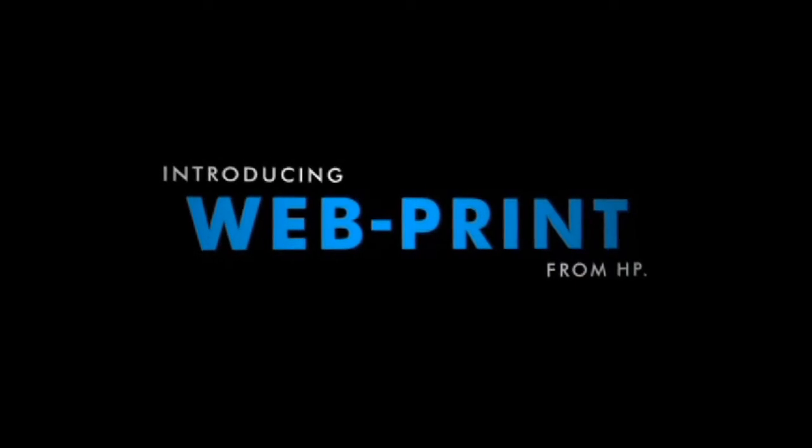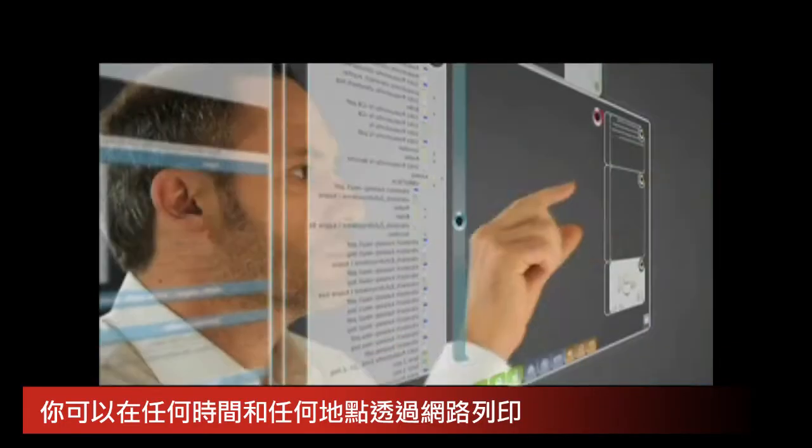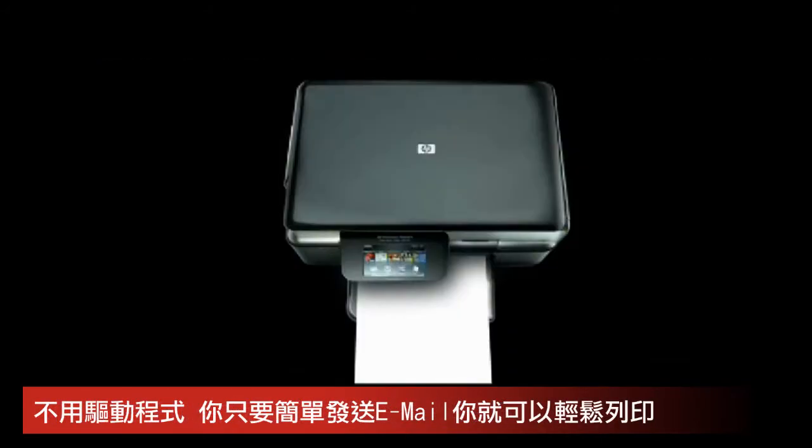Until now. Introducing WebPrint from HP. Starting today, HP printers can connect to the limitless content on the web and any web-connected device. For the first time, you can access the content you want from virtually anywhere at any time and hit print. All of this with no drivers to install.